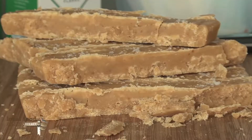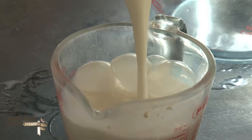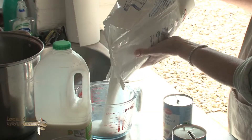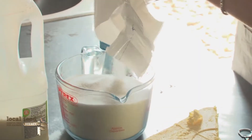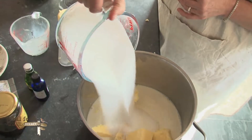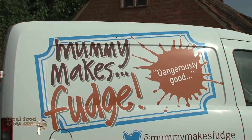I started making fudge to give away as presents, and then people kept asking me to make more. So I made more, and then I started selling fudge at local markets, and by the time I was doing all that, not only was it much more fun than being a graphic designer — it was the best thing to be doing.